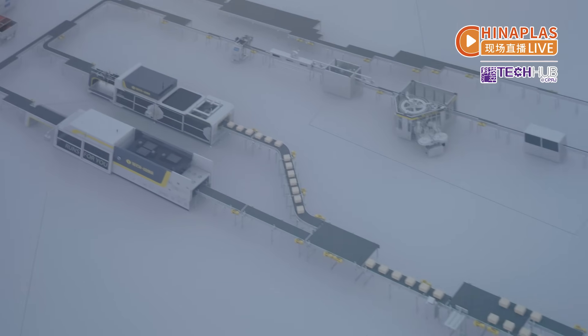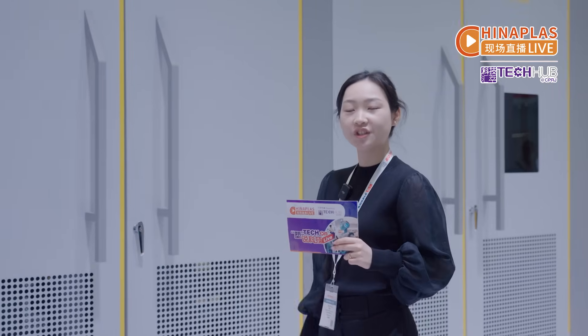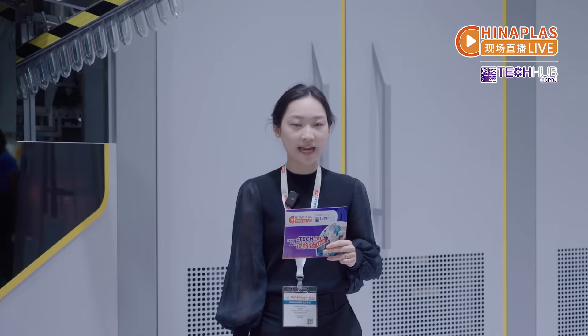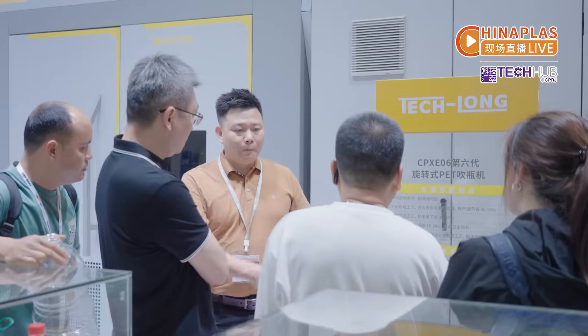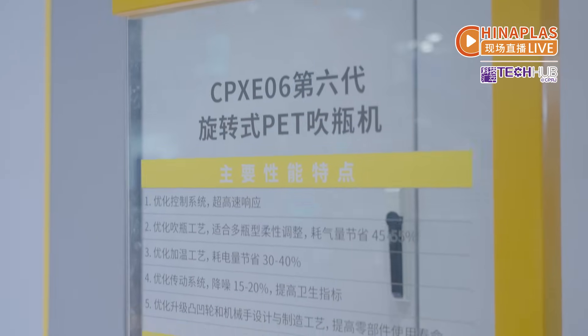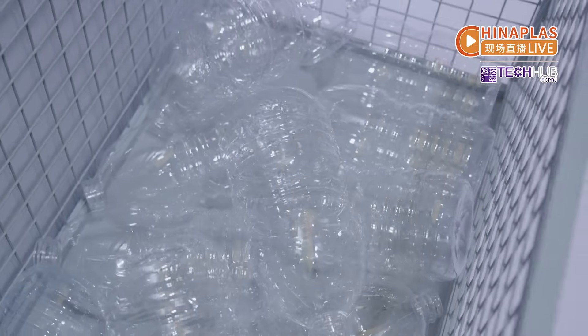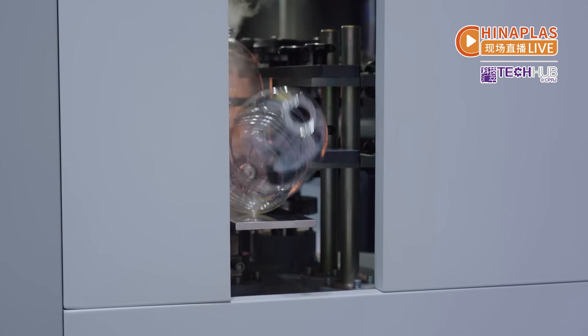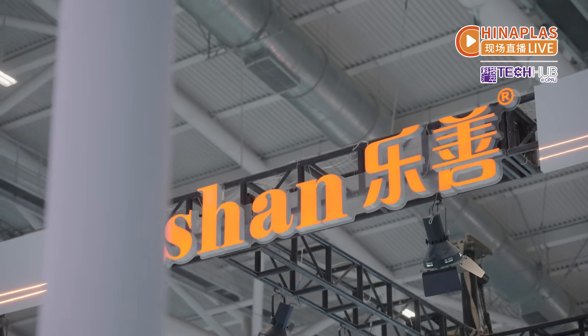Teclung presents its 6th generation PET blow molding machine. Its new blow valves have optimized response time and energy efficiency, facilitating high-speed blow molding. Its new motion controller reduces scan cycle time to precisely control the servo stretching and blow valves.